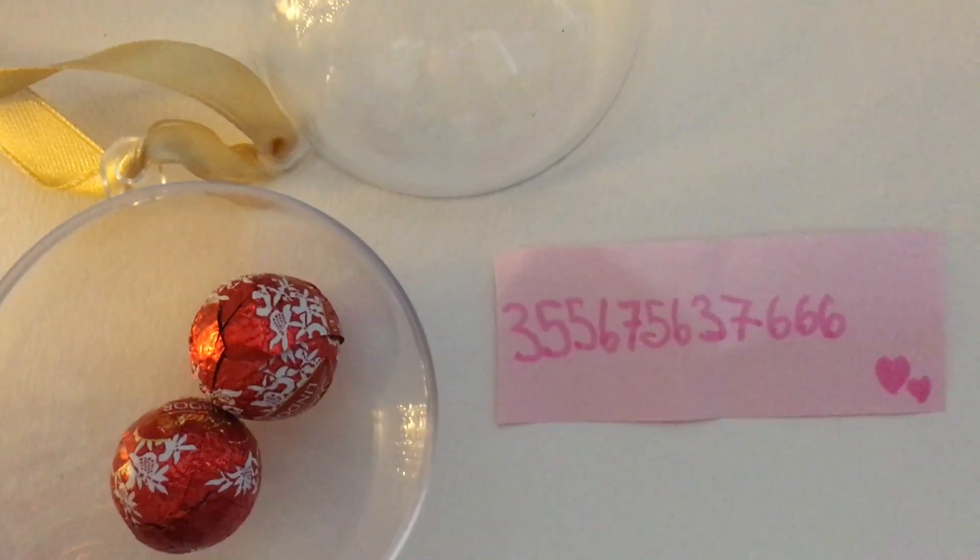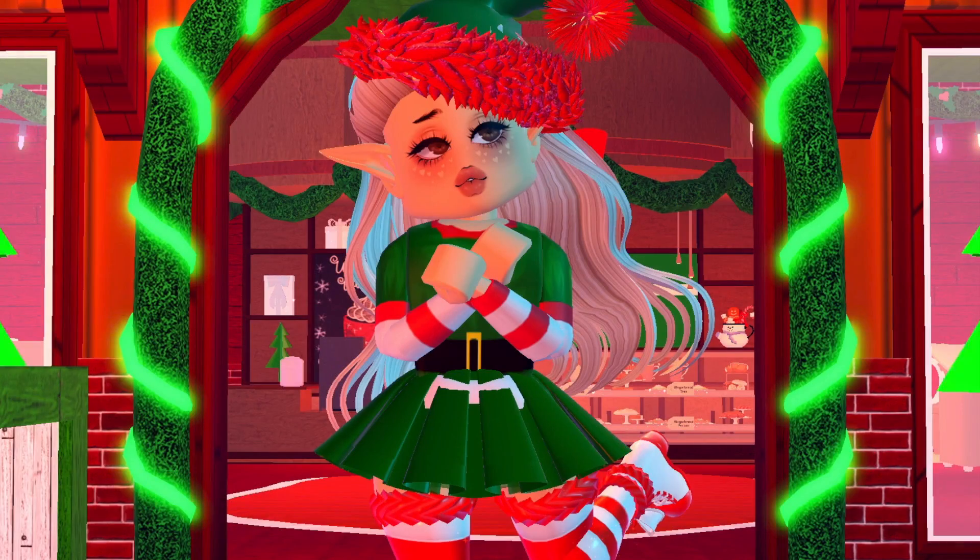Last night I went on a private server with some fans for a little meetup, where we were exploring the updates. We actually did something really funny — sledding with reindeer! Take a look at these clips.